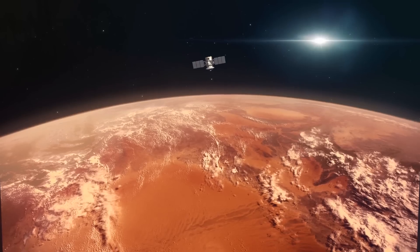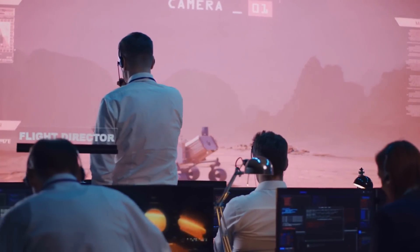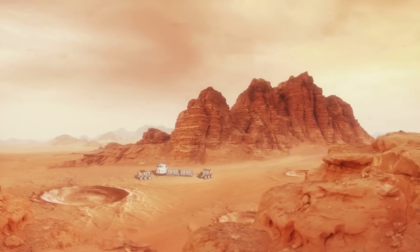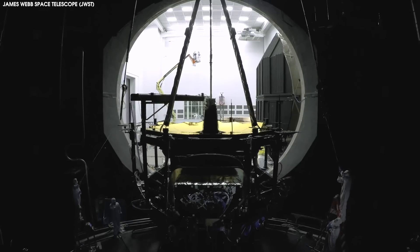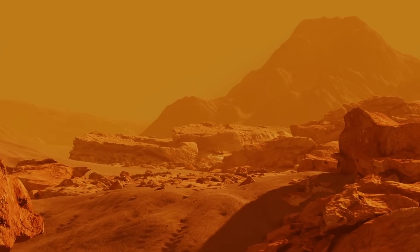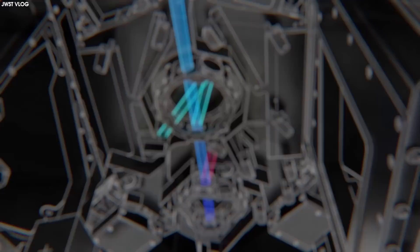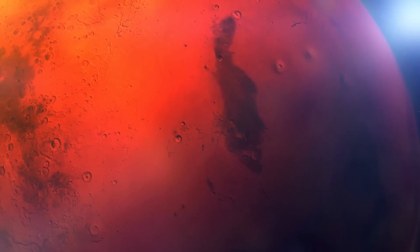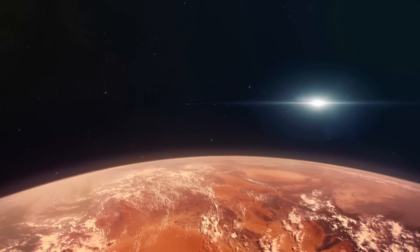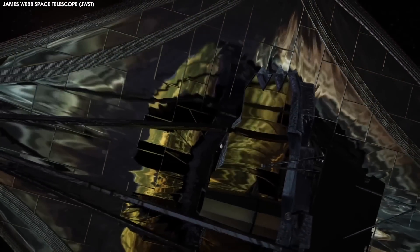Another major investigation JWST performed was of Mars — the best-studied planet outside Earth, having played host to numerous rovers, orbiters, and landers. Mars is particularly difficult for a sensitive space-based telescope like JWST to study because it is so bright and so close, but those factors made it the perfect testing ground. JWST used both its cameras and spectrographs to study Mars, showing the composition of its atmosphere, which matched up almost perfectly with the expected model from current data, demonstrating how accurate JWST's instruments are for this kind of investigation.